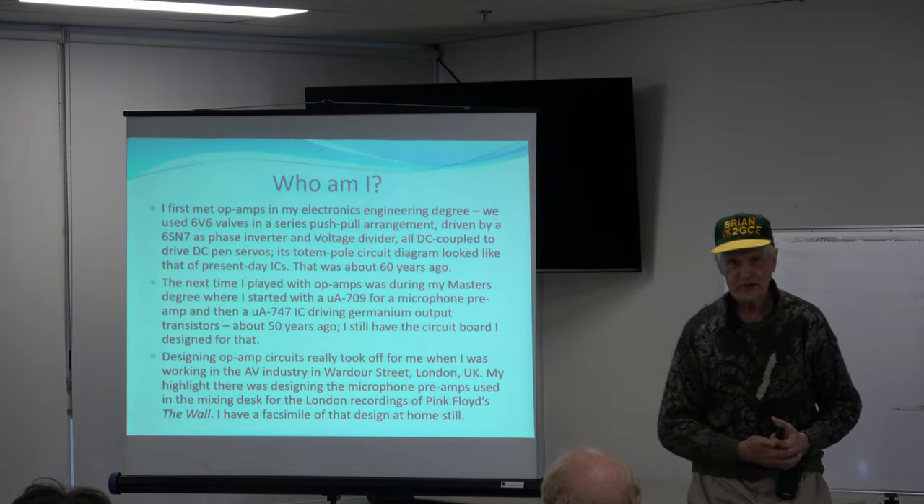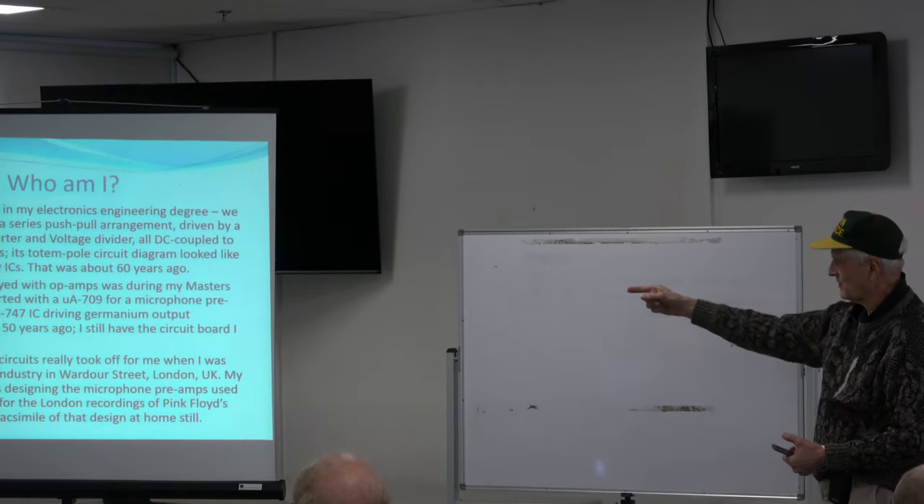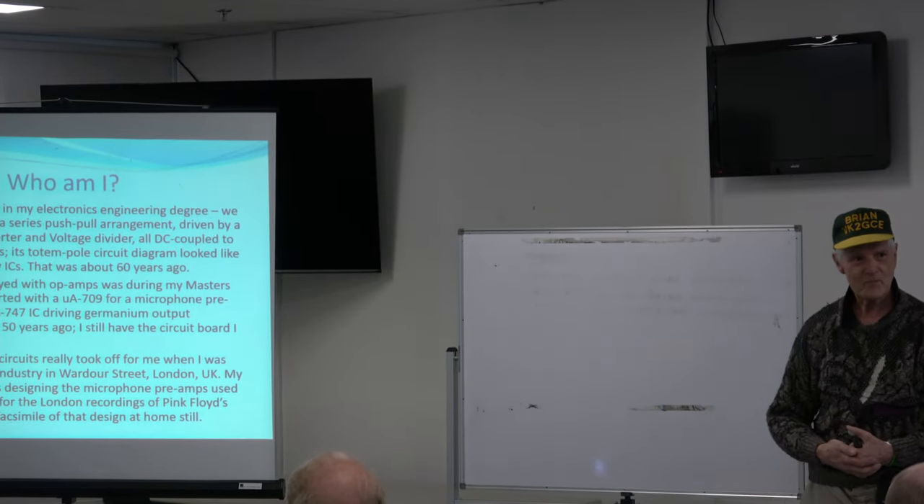That's a little bit of my history. It corresponds approximately to a bachelor's degree, master's degree, PhD. Approximately.